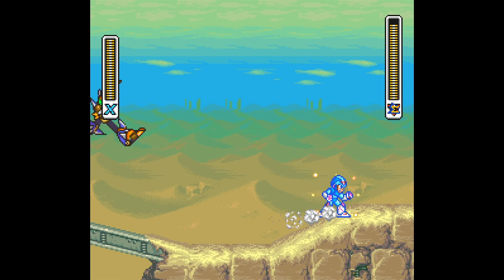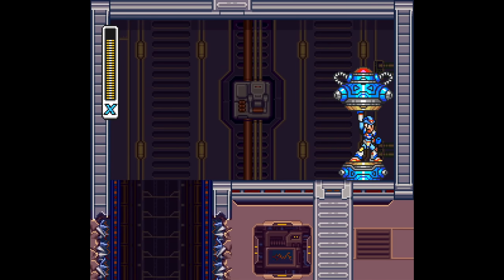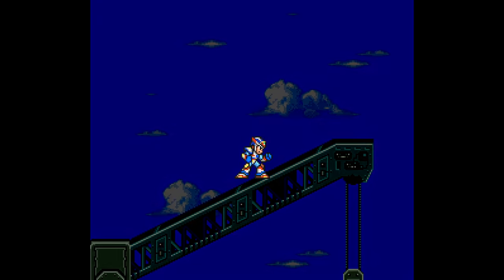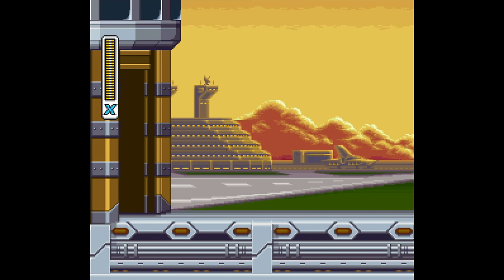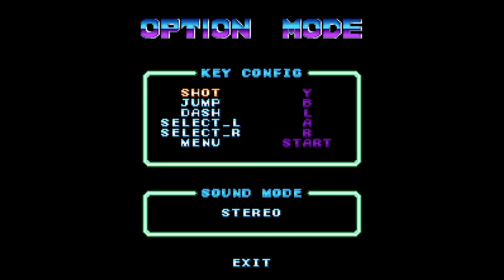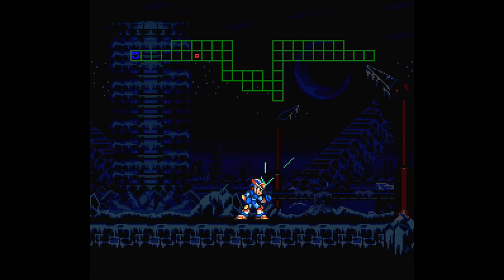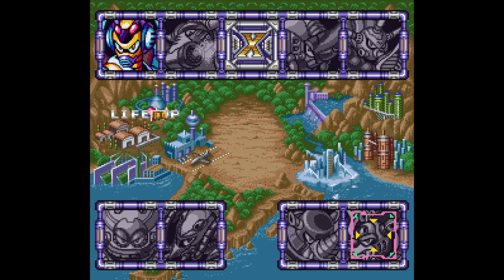With the arm parts, you can fire two charge blasts, but if they combine you get a screen wave that doesn't deal nearly the damage X2's charge shot did. The body parts reduce damage taken and release a protective shield when you do take damage. The head parts display a map of the stage showing secret locations — an interesting idea, but you can only see it when starting a stage, and it's hard to tell where you are in relation to the blinking squares. You can also see which items are in a stage on the world map, which is handy.